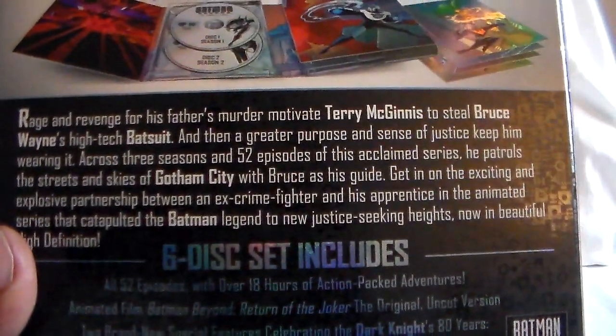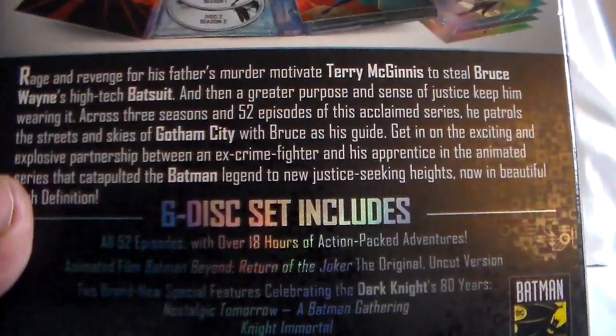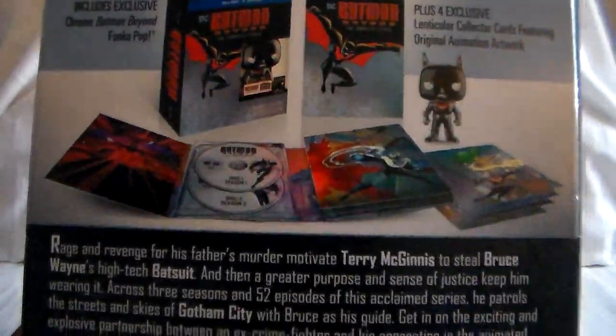Here are the story details. Something bad happens to Terry — a member of his family. All 52 episodes, and you follow him and Bruce as they team up. He gets the new Batsuit and they go on from there.